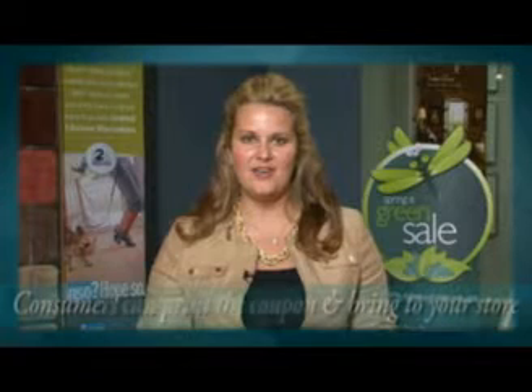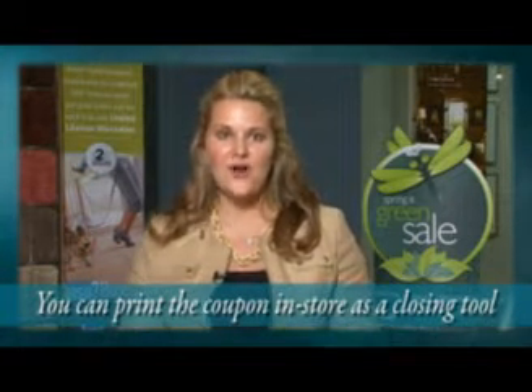You can win one of two ways with Shaw's $200 off coupon: consumers can print the coupon from home and bring it in your store, or you can print the coupon in-store as a closing tool — a great opportunity to seal the deal. Also, only registered retail locations will be featured on the Shawfloors.com retailer locator during the promotional period, and Shaw Flooring Network retailers get priority placement on the locator.